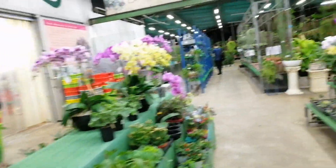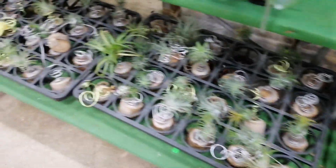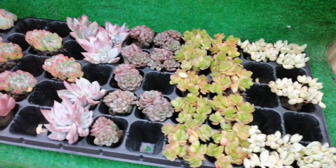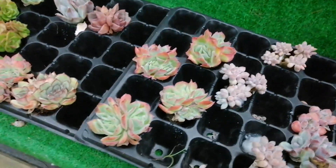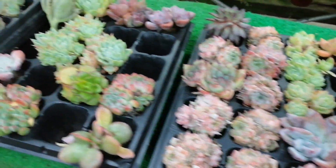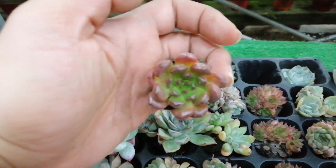So they have orchids here. They have air plants. They have these cute succulents. This is $5.80. This is the one I have in the house.